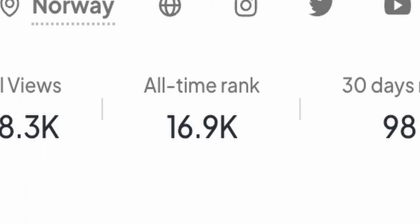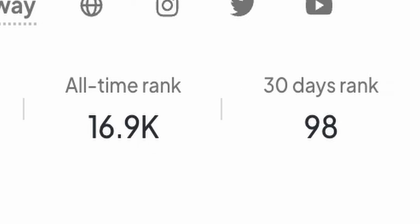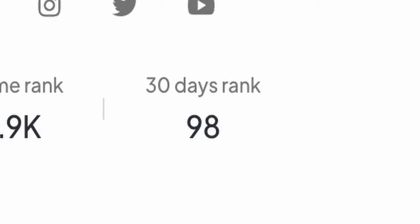Despite having the same amount of pictures up on Pexels as well, we are standing at 368,000 views — less than a tenth of what we got on Unsplash. What I do like about Pexels is that they also have an all-time and a 30-day ranking so you can see how you're performing compared to other contributors. Right now we're standing at place 16,900 in the all-time ranking and place 98 in the 30-day ranking.